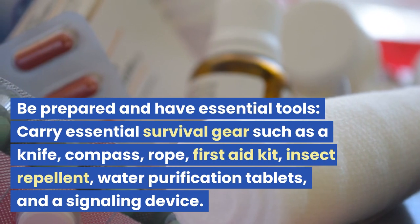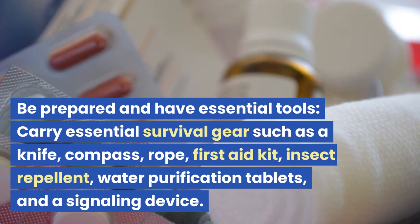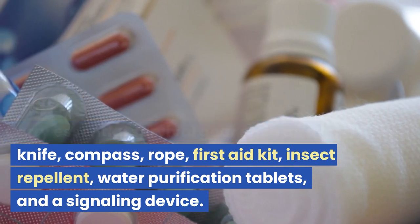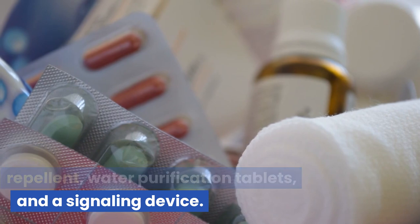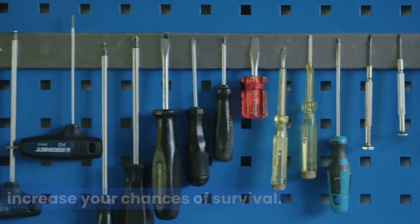Be prepared and have essential tools. Carry essential survival gear such as a knife, compass, rope, first aid kit, insect repellent, water purification tablets, and a signaling device. Having these tools can significantly increase your chances of survival.